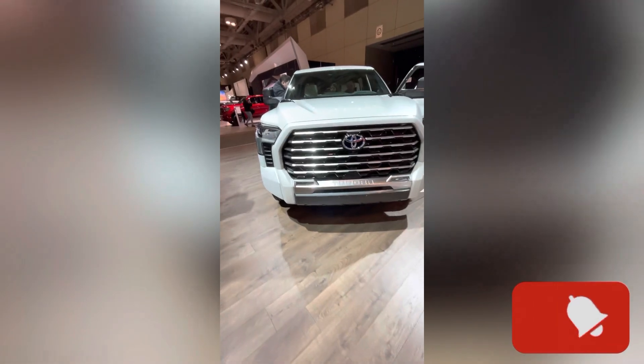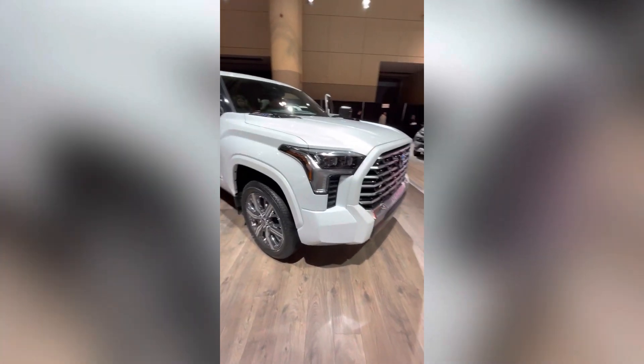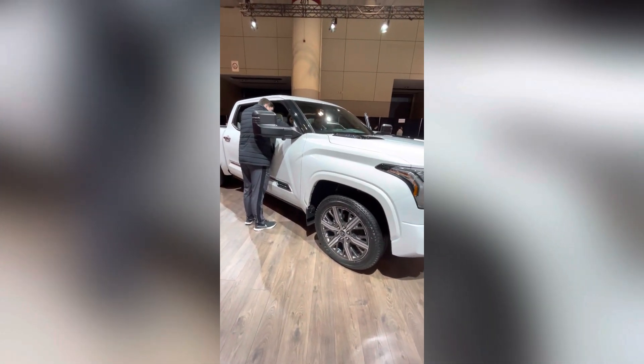This is the 2023 Toyota Tundra Capstone, which is the top-of-the-line trim for this pickup truck.